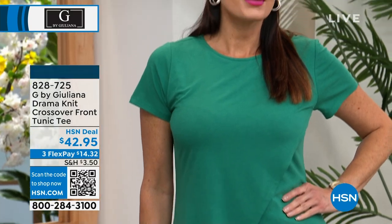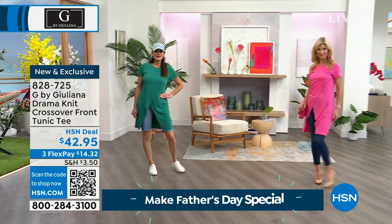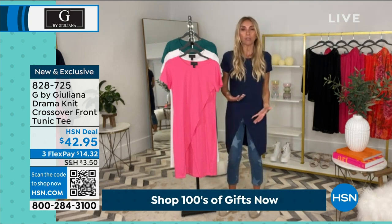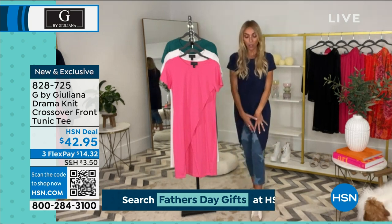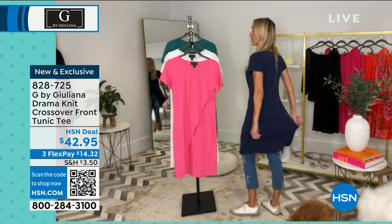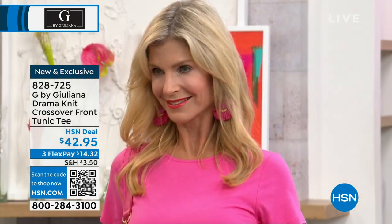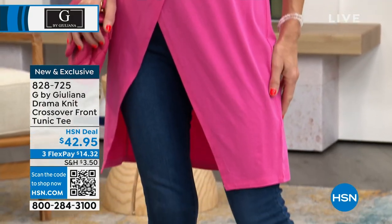It's a tunic-inspired tee with a dramatic crossover design — very unique, not your typical tee. It gives you more fashion than a basic tee and also gives you coverage. If you want to wear white denim jeans but don't always feel comfortable with a little top, you can wear this over for full coverage. It's really a special top — very comfortable, easy to care for, and very breathable.